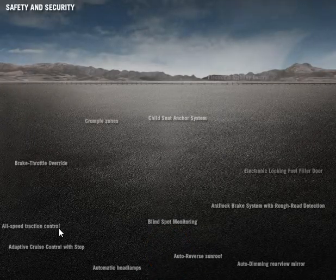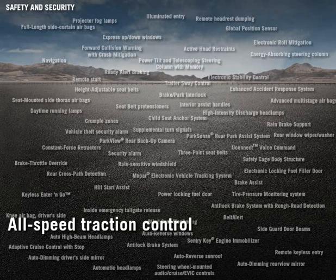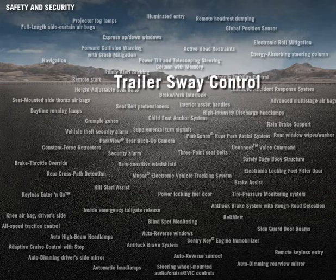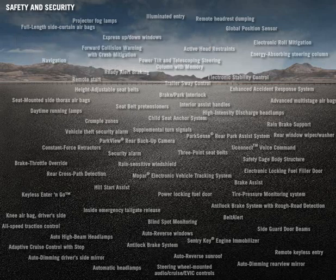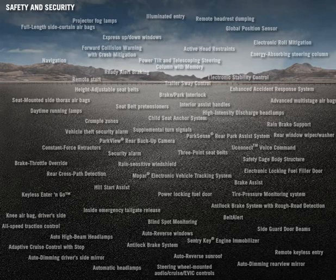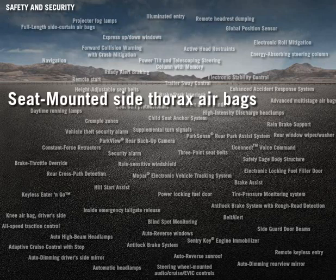The 2014 Dodge Durango boasts a long list of standard and available safety features that protect driver and passenger alike. Standard All-Speed Traction Control and Electronic Stability Control (ESC) improve overall vehicle handling and performance, both on and off-road. Standard Trailer Sway Control enhances towing capabilities and keeps the vehicle and trailer aligned. Newly available for 2014 are Forward Collision Warning with Crash Mitigation and Advanced Cruise Control with Stop features. Also new for 2014 is the standard driver's side knee airbag, in addition to standard front-row active head restraints, standard full-length side curtain airbags, and standard seat-mounted side thorax airbags.